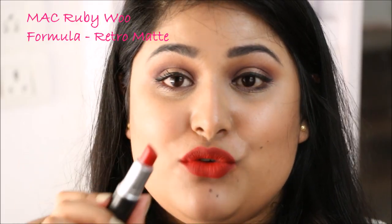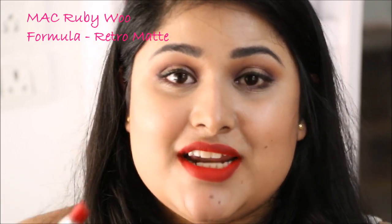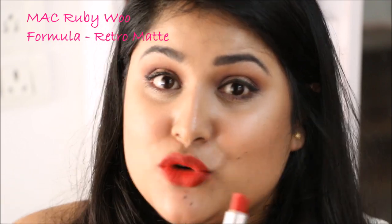The last lipstick needs no introduction — I'm talking about Ruby Woo. Ruby Woo is the most beautiful red in this entire world and my most favourite red lipstick across all brands. It is an iconic colour and it looks stunning on every single skin tone. It's a beautiful blue-based red that makes my teeth look whiter. The only drawback is that it is a retro matte finish, which means it is really drying and not the easiest lipstick to apply, but the colour makes up for it.